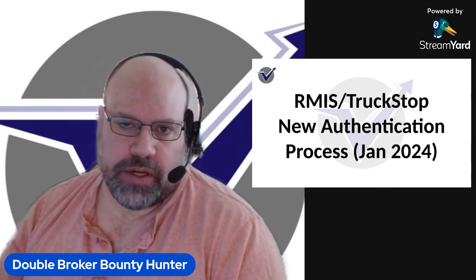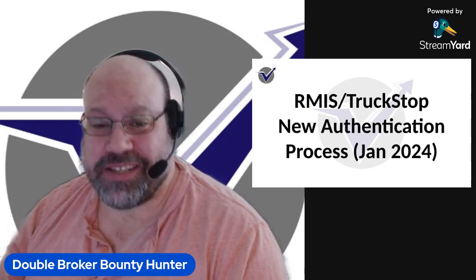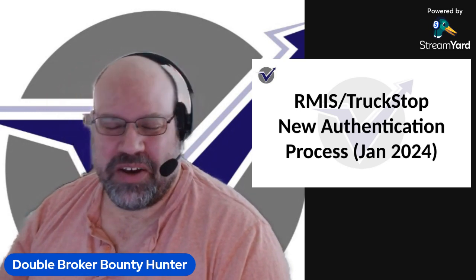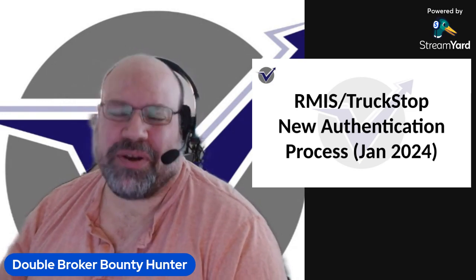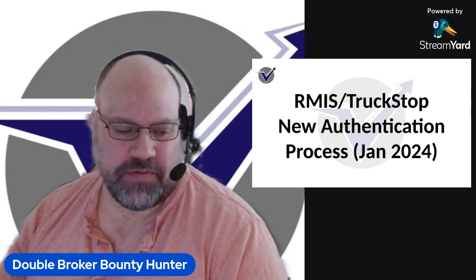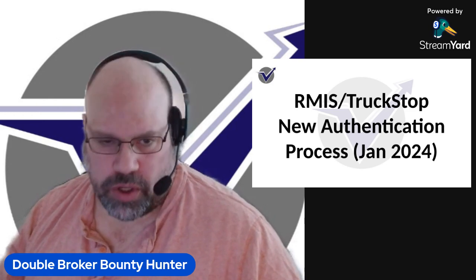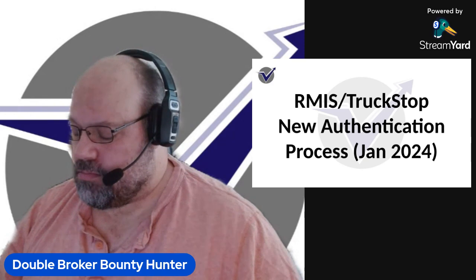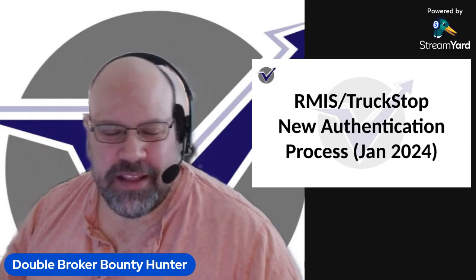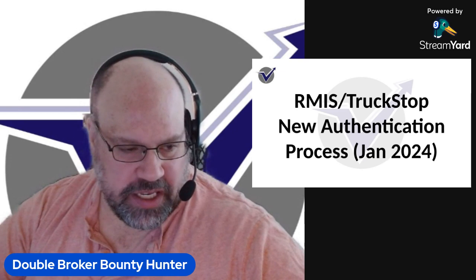Moving forward, instead of the one verification code that your owner typically gets via email when you do an RMIS setup, he's now going to get an authentication code on his phone as well as the verification code for RMIS shortly after. It's all about fraud prevention and keeping scammers from getting hold of carrier and broker information or posing as carriers or brokers on truck stop to post loads for double brokering. So this is actually a step in the right direction.